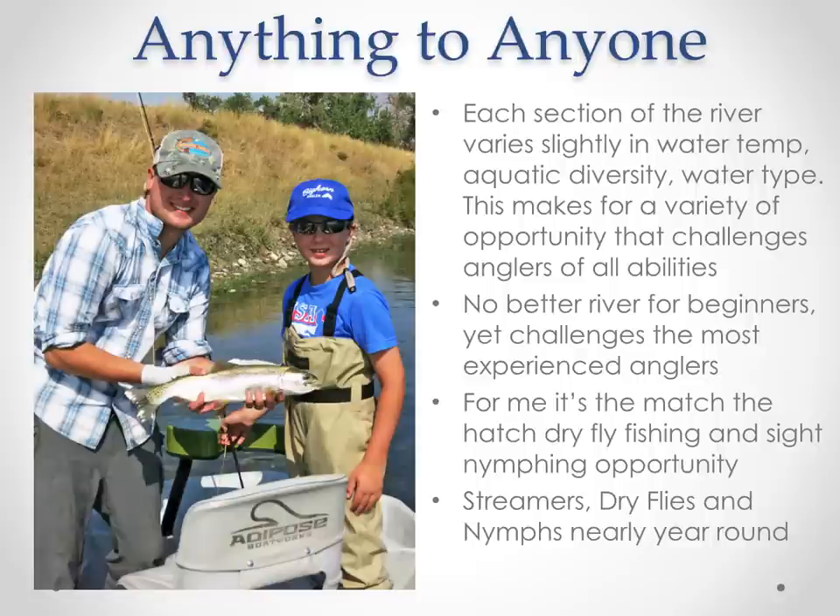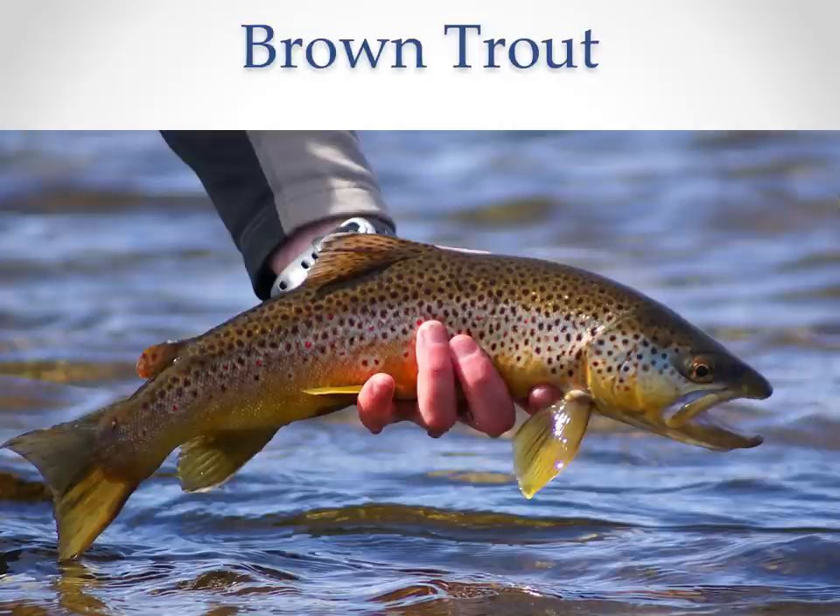The Bighorn is anything to anyone. Each section of the river varies slightly in water temperature, aquatic diversity, and water type through our four main float sections of 35 miles. I don't know any other river better for beginners — a non-angling spouse who's never fished before can pick up a fly rod and catch fish on the Bighorn. Kids as young as 11 can come and do really well. But for me, it's the match-the-hatch dry fly fishing and sight-nymphing opportunity that makes me want to go out every single day.